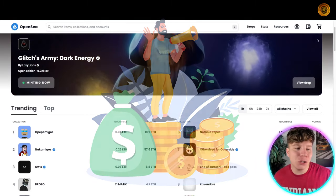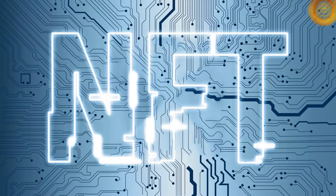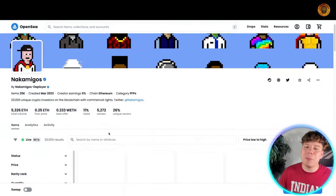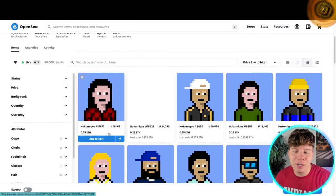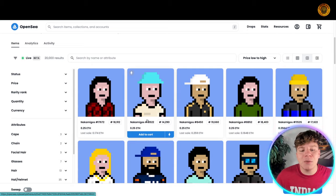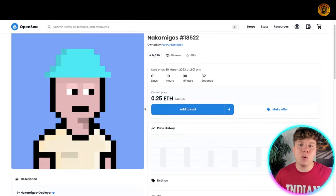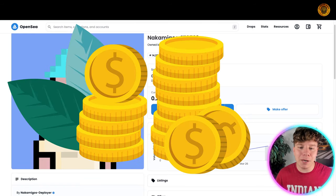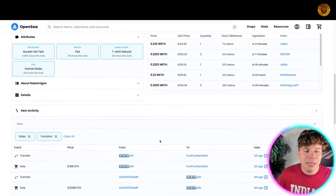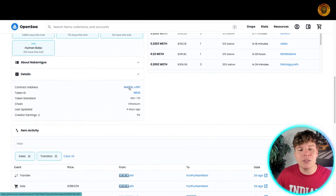Let me show you on screen. I'll choose a random one — let's go with the Nakamogos. These NFTs might look like pixelated art to you, but every single one is unique because on the blockchain, with their code and their hash, they are unique. You can't change it. It's not like crypto where one bitcoin is one bitcoin at the same price — this is completely different. You can see in their details here, this is their contract address, which won't be the same for any other NFT.